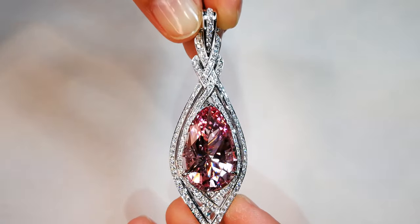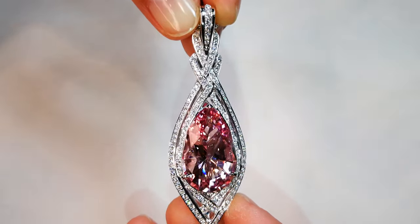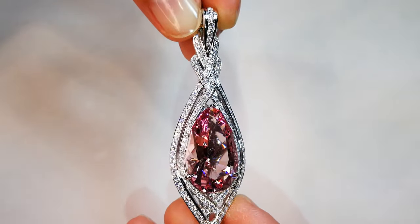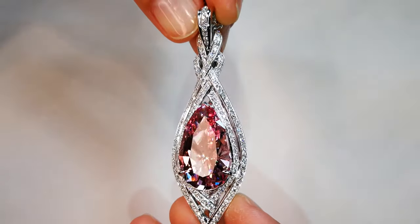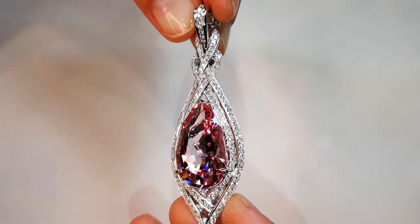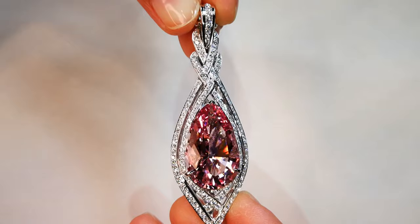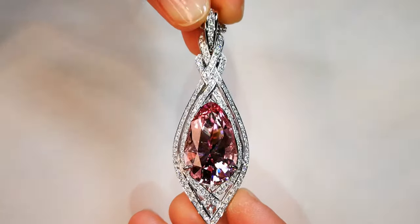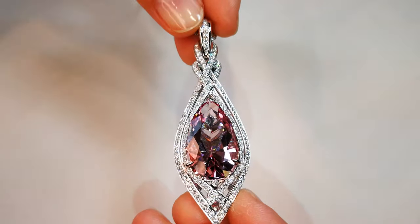It's pure, vivid pink — like a fancy intense pink diamond. It is the color you want. It is natural, untreated, unheated, not radiated — no shenanigans. It is the real deal. It is rare, collectible, and outstanding.